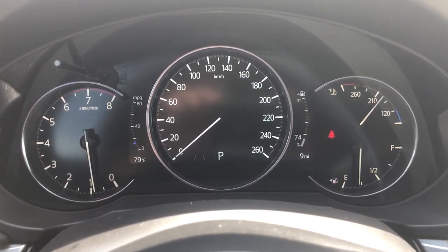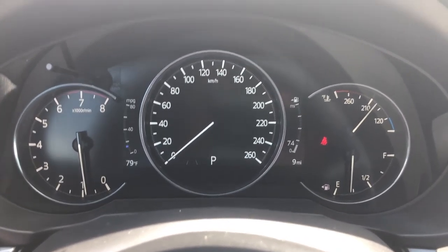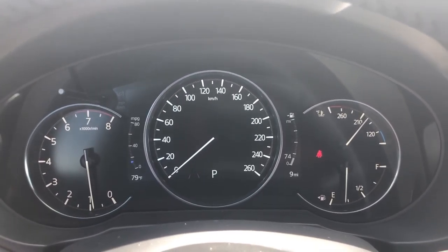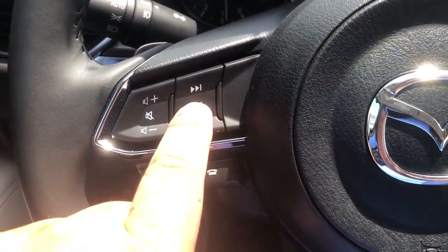Hey, what's up everybody, this is Gus from Rustero Metro Mazda and I'm going to talk to you guys about some of your dashboard features. I'm actually in a 2021 CX-5 Grand Touring right now, and all you have to do is go right here on your steering wheel and click on info.